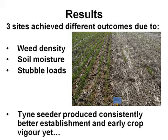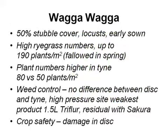At Wagga, 50% stubble cover — the locusts belted the hell out of it. The tyne was sprayed twice, and it was interesting whether the disc seeder is slower to come out of the ground — the locusts just hammered the disc treatment. It was early sown with very high ryegrass numbers, up to 190 plants per square metre. We fallowed that trial site in the spring. We had good weed data off it but weren't prepared to take it through to harvest — it was fallowed out and double-knocked because we weren't prepared to leave that amount of ryegrass in that farmer's paddock for subsequent years. Plant numbers were definitely higher in the tyne.